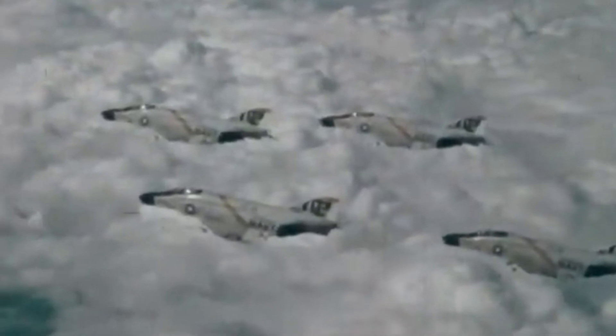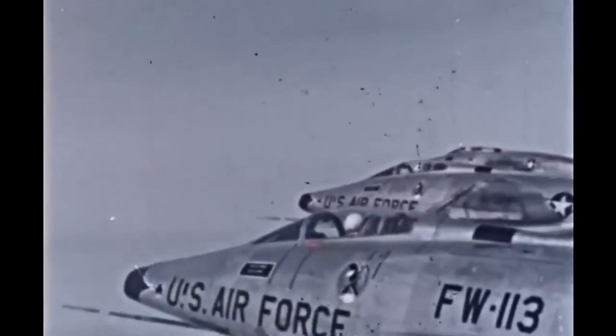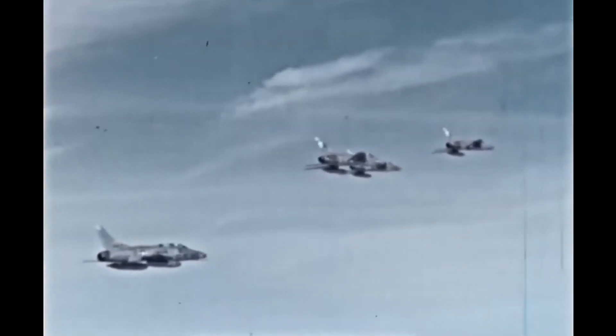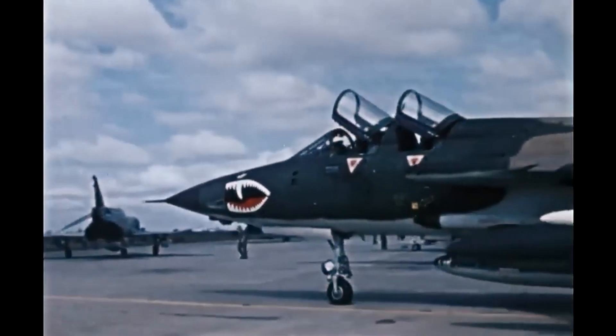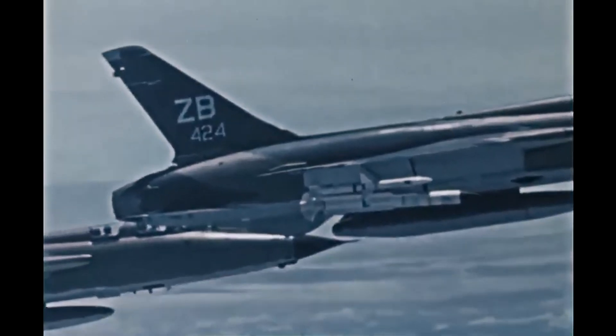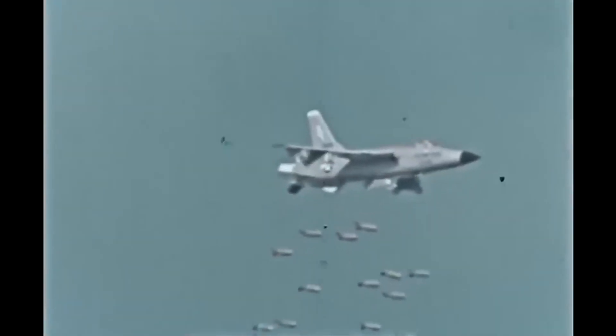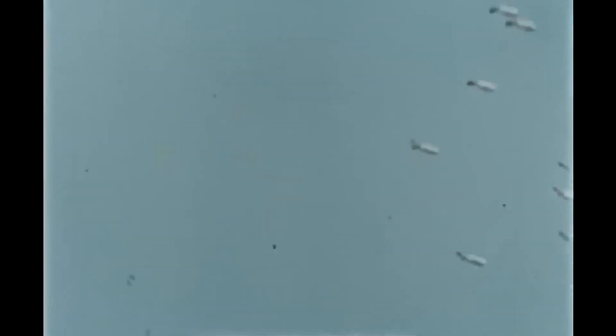Instead, troop support was usually given to multi-role strike aircraft like the F-100, F-111, or the Phantom. These aircraft had large stores capacities, but their high cruising speed made it difficult for pilots to pinpoint and keep track of locations on the ground. It also meant that pilots would spend more time recommitting to targets given their larger turn circles. These aircraft would usually expend munitions quickly and lack the ability to linger on station for too long before being forced to return to base.